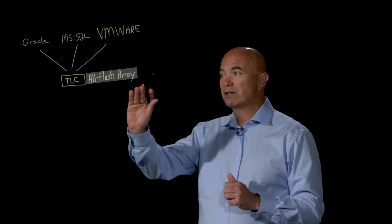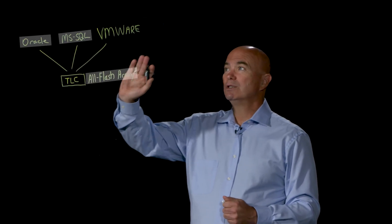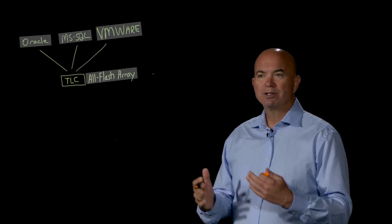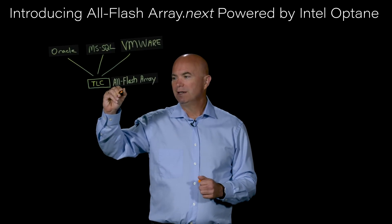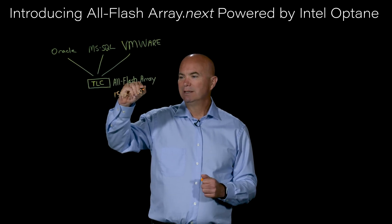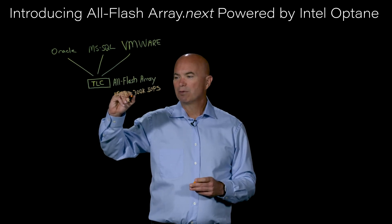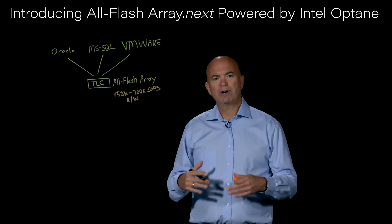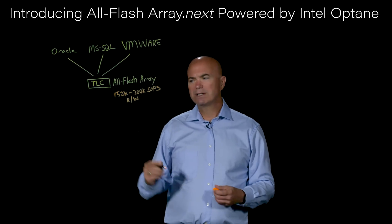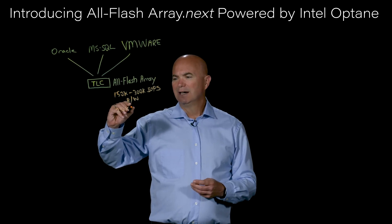If you look at today's data center, the king of the hill right now is the AllFlashArray. Many data centers now have this technology. They're using it to drive Oracle, MySQL, Microsoft SQL, VMware, all those types of applications. Typically these arrays are running around 150,000 to 300,000 IOPS — that's often a mixed load of both reads and writes. Interestingly, you hardly ever see them mention what a straight sustained write performance is. We would tend to think that it's typically less than 20,000 write IOPS.